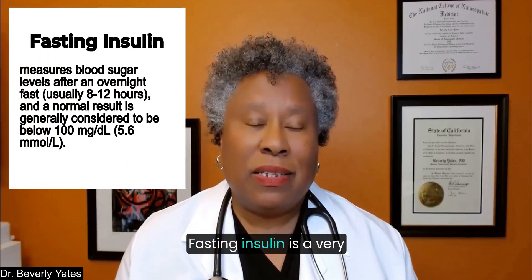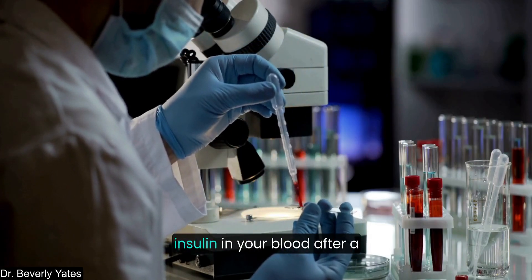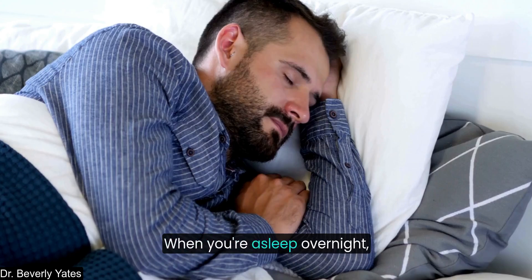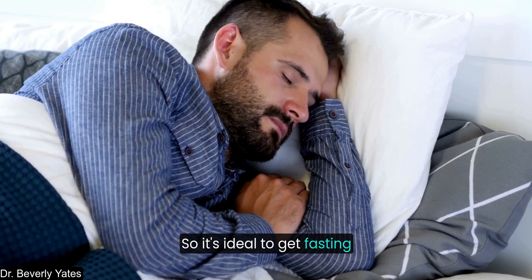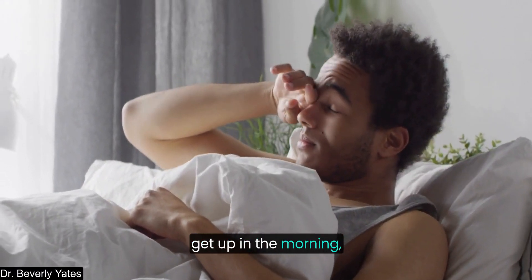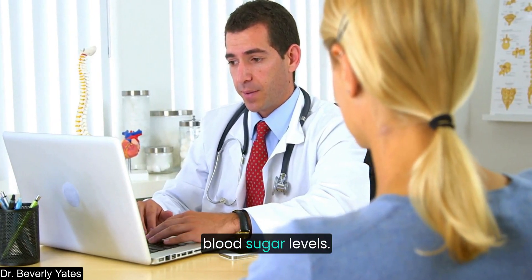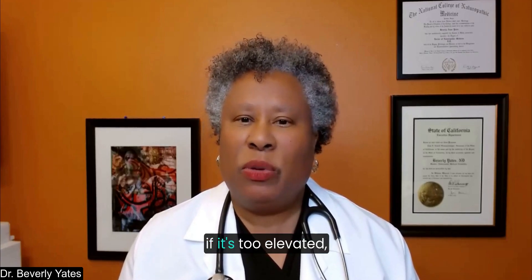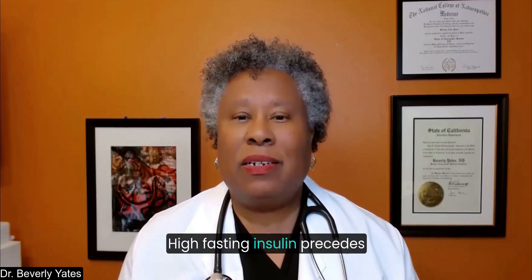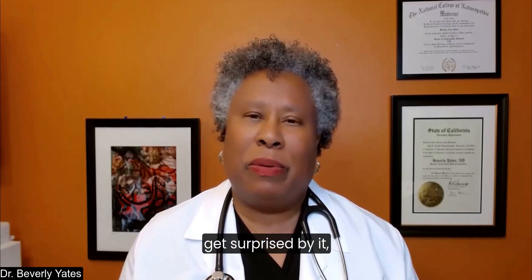Now let's look at fasting insulin. Fasting insulin is a very interesting marker — it's not commonly ordered, and I think it should be. It measures the levels of insulin in your blood after a period of fasting, typically measured in the morning before you've eaten anything. When you're asleep overnight you aren't eating or drinking, so it's ideal to get fasting insulin measured when you are fasting — simply get up in the morning, go to the lab, and get your blood drawn. This shows how much insulin your body is using to regulate blood sugar. If fasting insulin is high, it means your body is struggling to control blood sugar and is likely in an earlier stage of insulin resistance. High fasting insulin precedes diabetes by up to 10 years — another early warning signal.